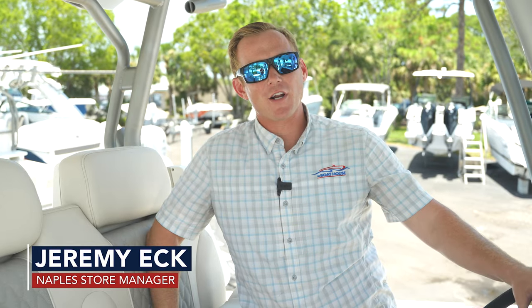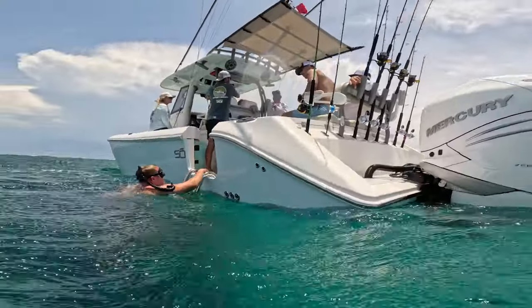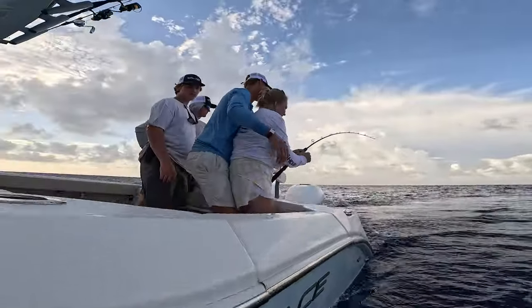Hello everybody, my name is Jeremy Eck with the Boathouse Group. Today we are at the Boathouse in Naples on the brand new 2024 Solus 32 CS.